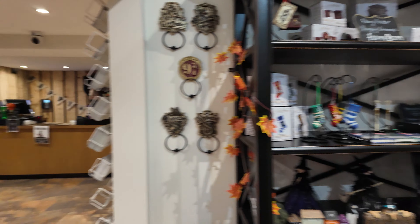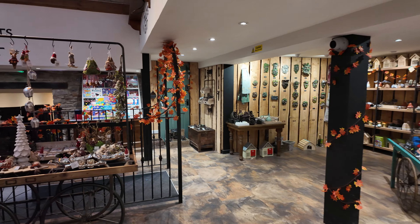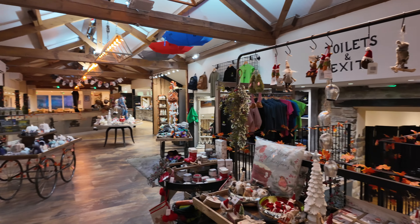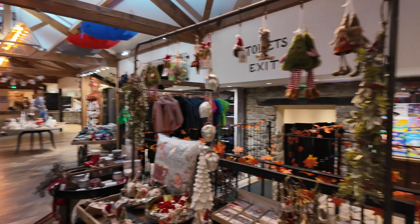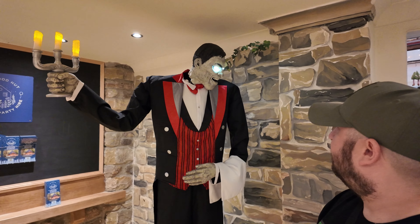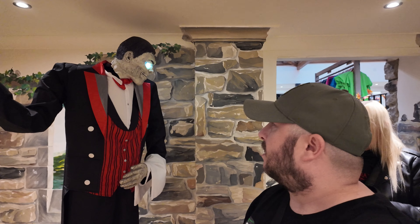They've got a little Halloween section, and I also like just how much they've decorated on the inside here as well, just to give it that Halloween, Autumn feel. That ghastly costume is captivating, madam — you are assured of winning first prize. What's my wife you're talking about?